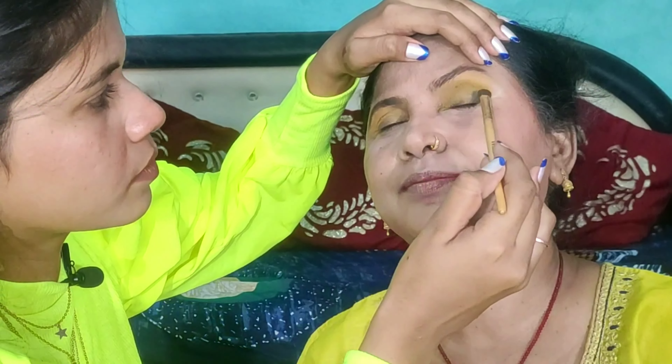Then I applied Maybelline Fit Me foundation for more coverage. This is a slightly light shade. I also used a highlight concealer. After that I did contouring on her face. Then I took Blue Heaven lipstick — I also have a blush from this. This blush looks very nice. I have blended all the products with a beauty blender.